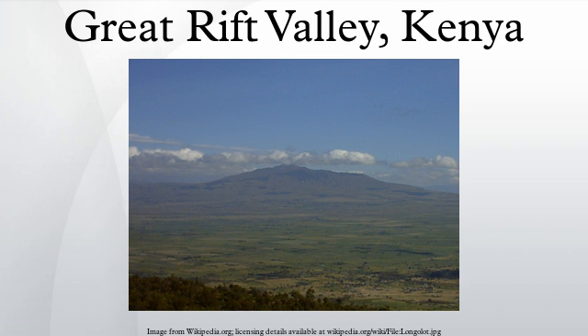The valley is bordered by escarpments to the east and west. The floor is broken by volcanoes, some still active, and contains a series of lakes. Some of the soils are andosols, fertile soils from relatively recent volcanic activity. Lake Turkana occupies the northern end of the Great Rift Valley in Kenya, and there are also volcanoes in Lake Turkana.